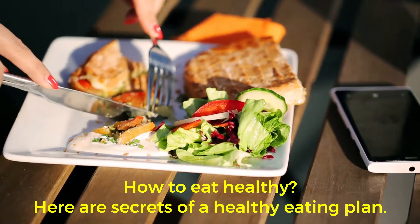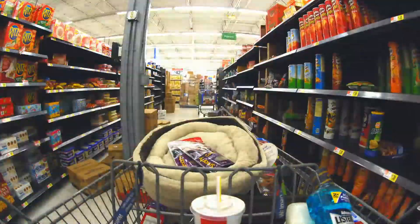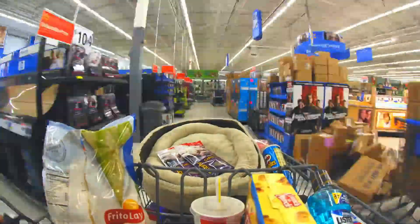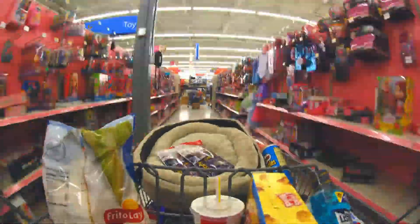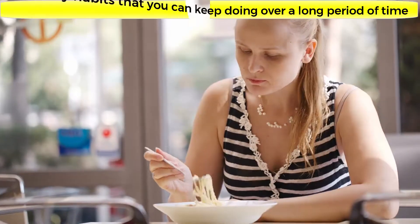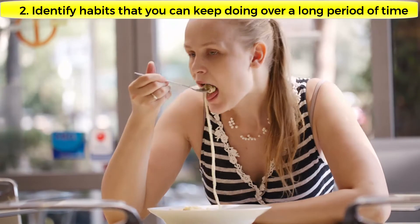How to eat healthy — here are secrets of a healthy eating plan. Making good food choices is important for everyone. There are two important things you can do to achieve a healthy food lifestyle: one, make good food choices, and two, identify habits that you can keep doing over a long period of time, which fit easily into your daily routine.